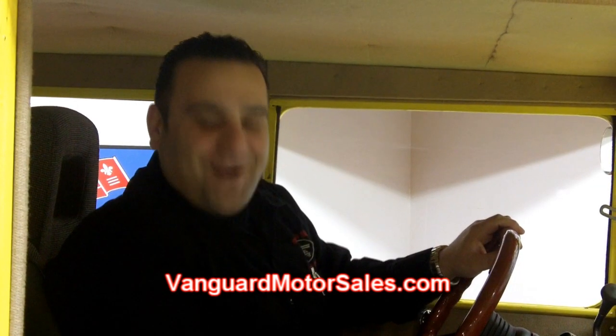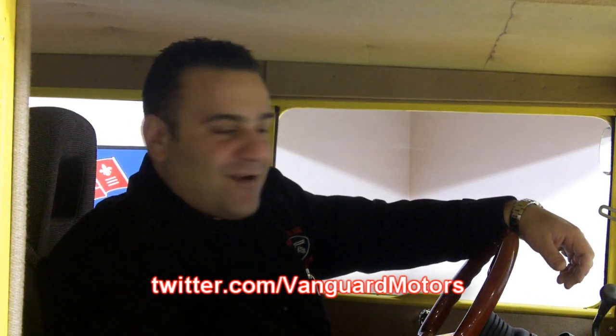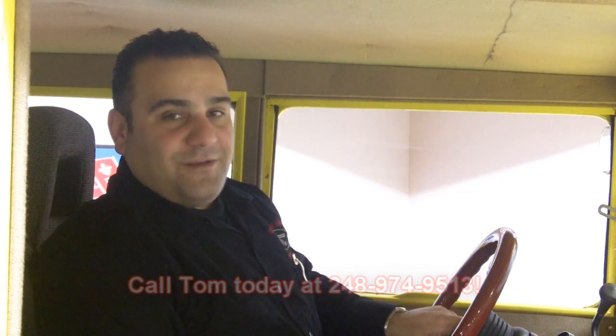Thank you for joining us today at Vanguard Motor Sales. Do yourself a favor and go to our website and become part of our social network so you can see vehicles like this before they are offered to the public. We've got our Facebook link, YouTube, and Twitter. And also if we don't have what you are looking for, click on the auto locator and we can find what you are looking for and possibly make your dream come true too. Remember at Vanguard Motor Sales, we are dedicated to putting your dream in your driveway. Call Tom today at 248-974-9513. I'm here to assist you.